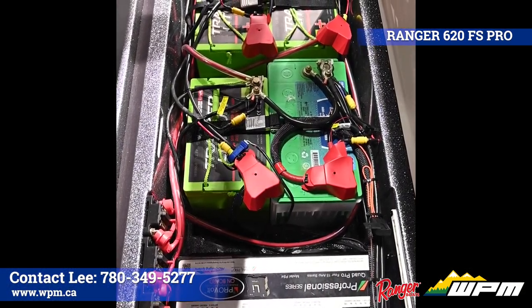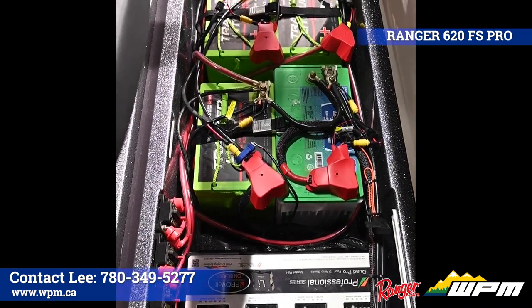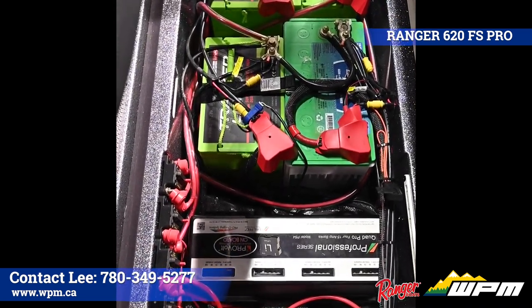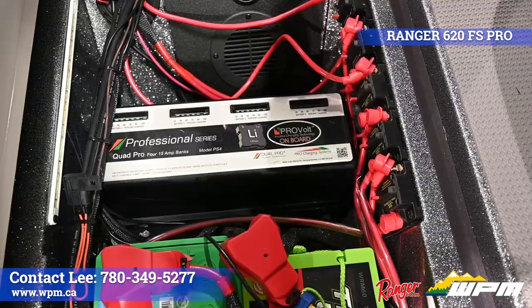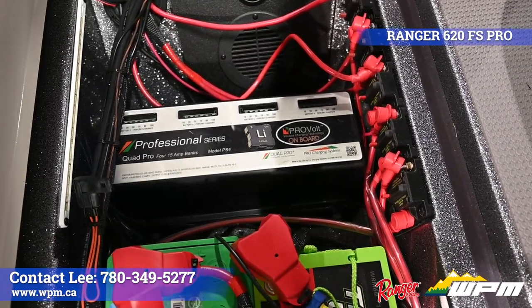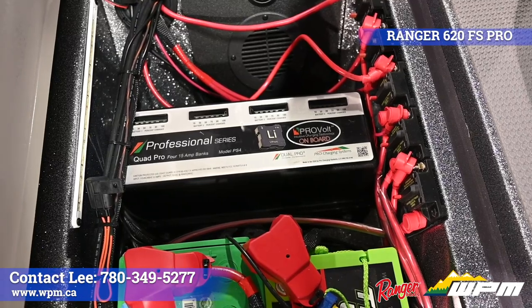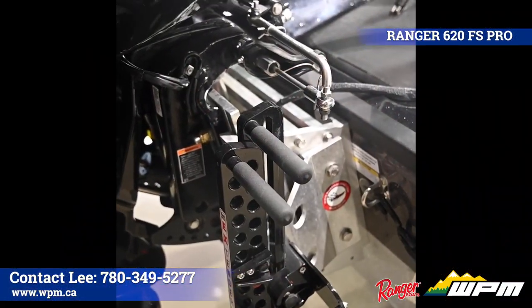In the middle of the boat is the large battery compartment. It features a four battery system — a 36-volt lithium battery trolling motor system and one starting AGM battery — accompanied with an onboard four bank 15-amp battery charger.